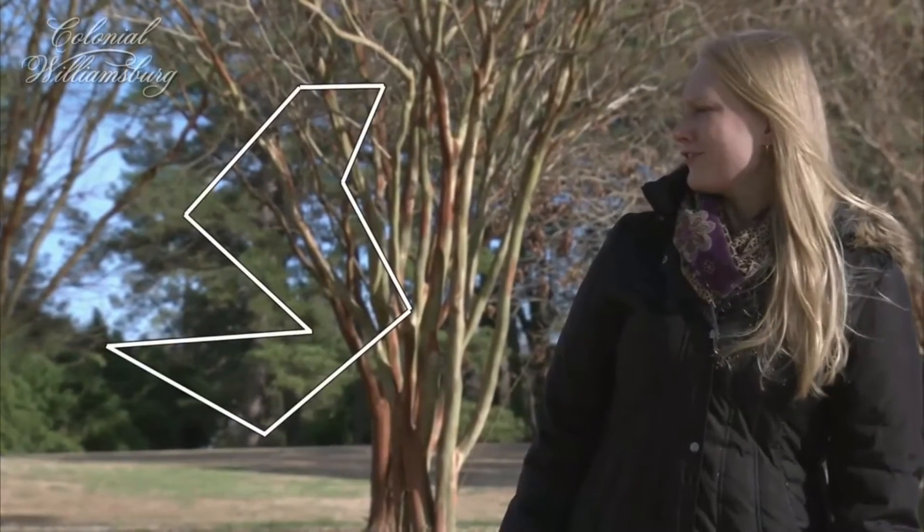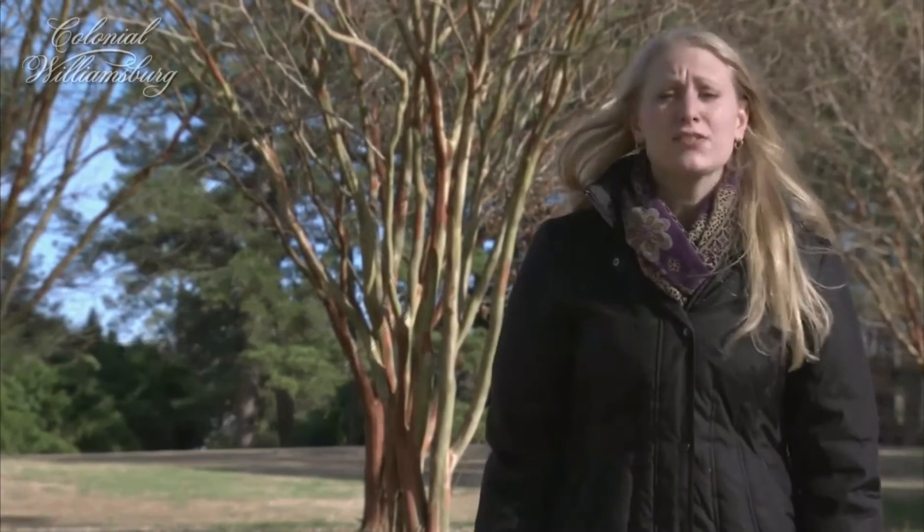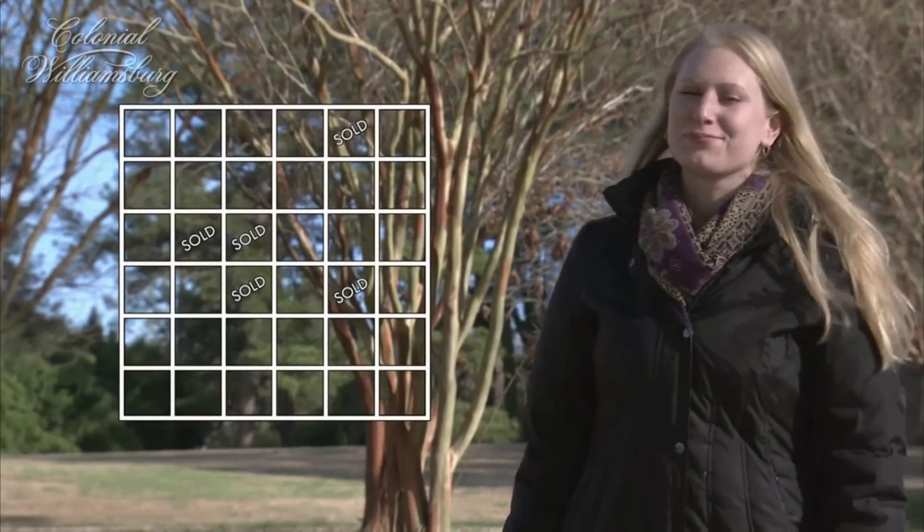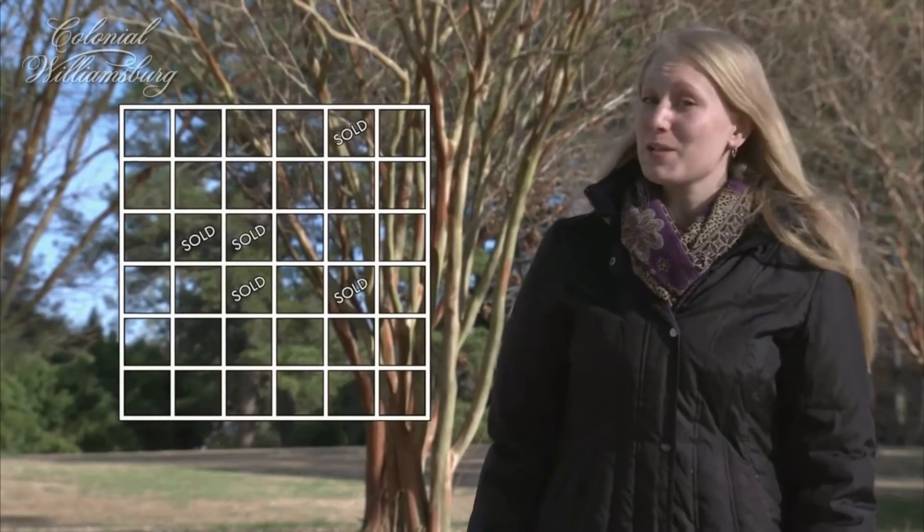My map looks a little funny. Well, fast forward to the 1800s — the United States was getting bigger and the government wanted to sell land, so they sent surveyors out first. Looks like the surveyors decided to keep it simple.